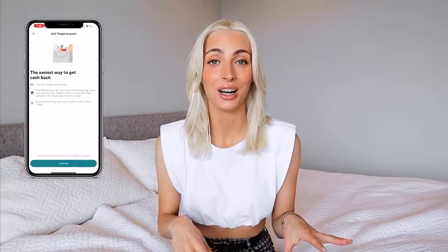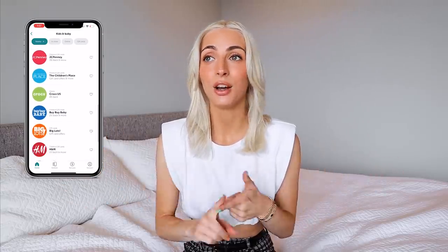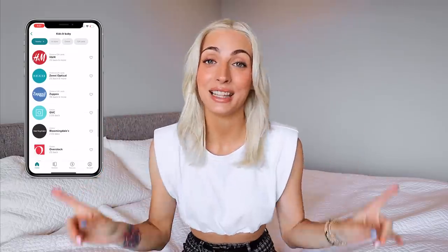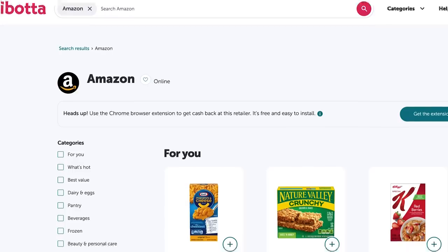Before we hop right in, I want to give a big thank you to today's sponsor, Ibotta. Ibotta is a cashback shopping app that rewards you with every purchase. It works both online and in store, and you can shop via the app or their web browser extension. They have all my go-to places like Target, Walmart, Amazon, and so much more — including Bye Bye Baby where you can get two percent cash back.